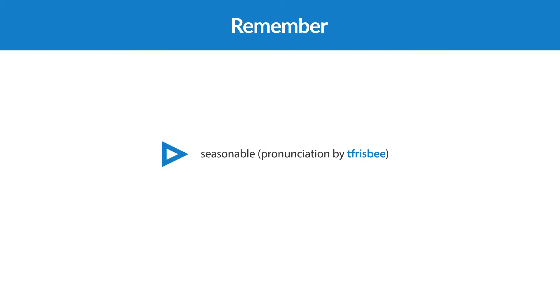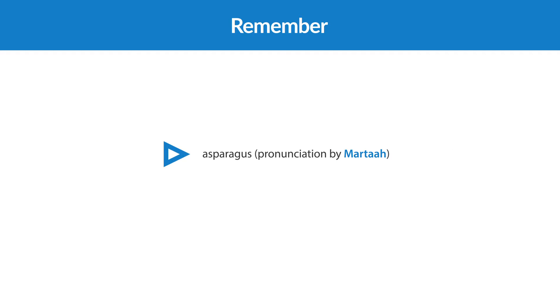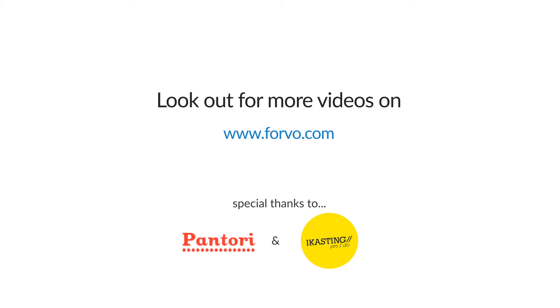Seasonable. Sausages. Ham. Jam. Beer. Anchovies. Asparagus. Chorizo. Bread. Chorizo.